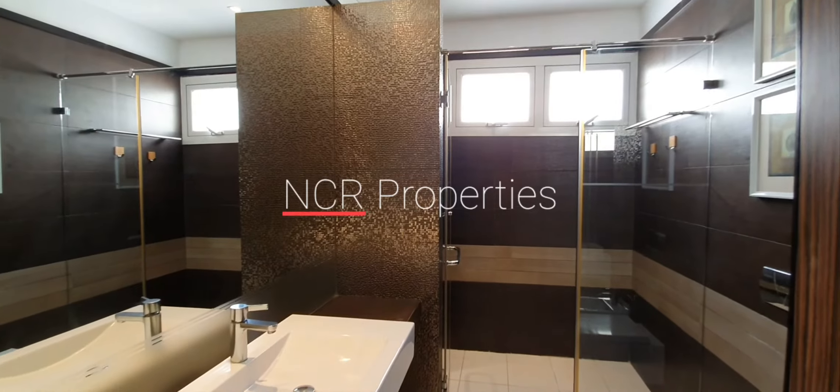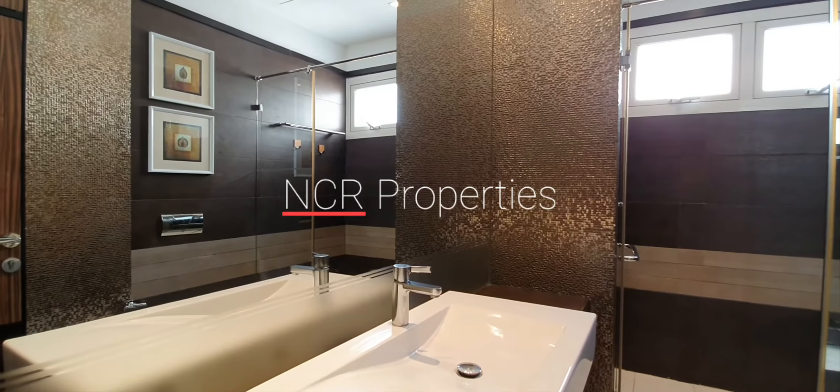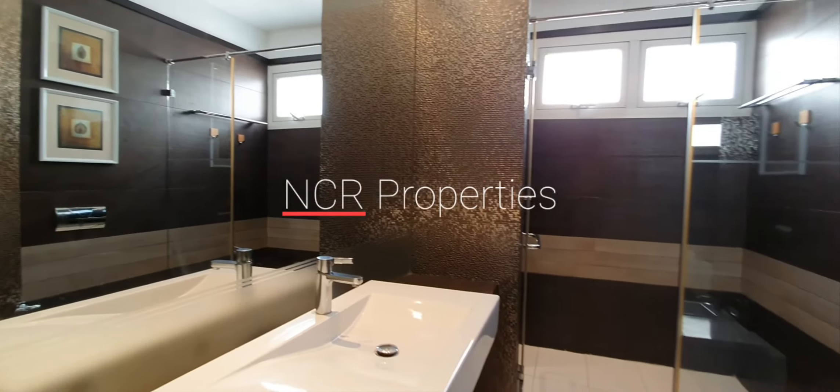So if you have any questions concerning this property, or you would like to schedule a viewing, please feel free to contact me at 350-97-996. Thank you very much for your time.